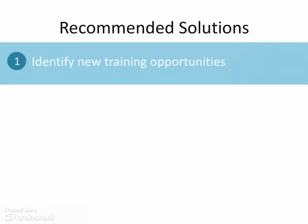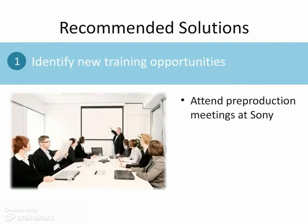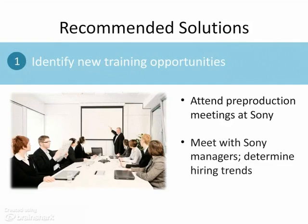One of Phil's goals is to identify new training opportunities. Phil has already identified two: LAMS training and training about the game release process. To identify additional opportunities, we recommend that Phil periodically attend pre-production meetings at Sony to gain insight into game release schedules. We also recommend that Phil meet with Sony managers to determine hiring trends—for example, in preparation for the holiday rush—so he can be proactive in providing training.